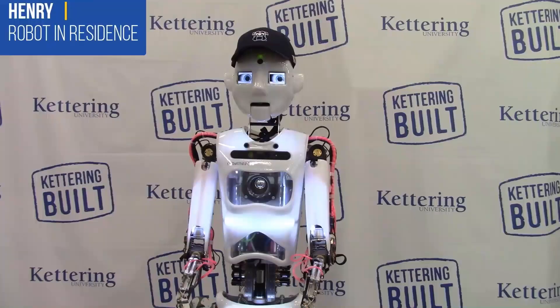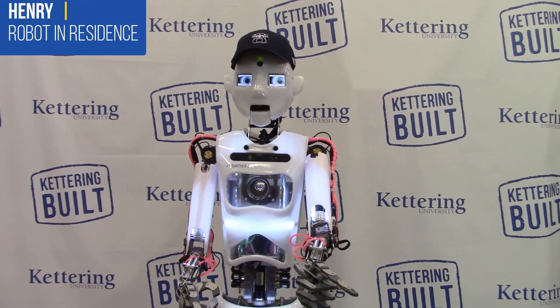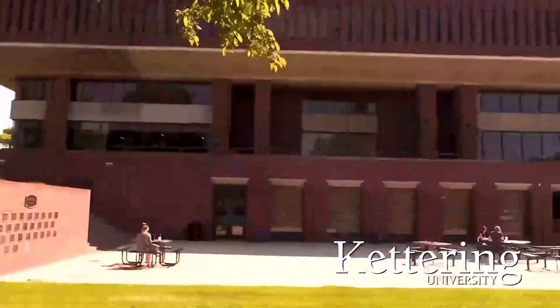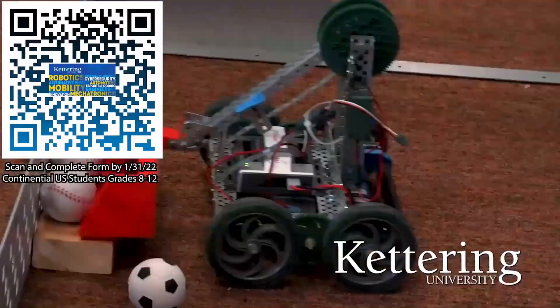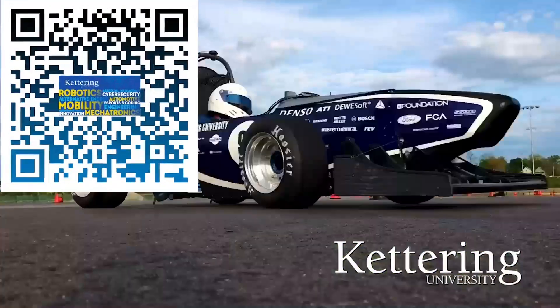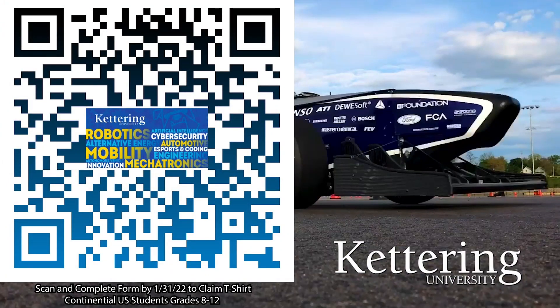FIRST Updates Now is also supported by Kettering University. Over one-third of Kettering's current students are former robotics team members. Go pro at Kettering University and get a free t-shirt. Students in grades 8 through 12 located in the continental U.S., scan the QR code and complete the form by January 31, 2022 to receive more information about Kettering.